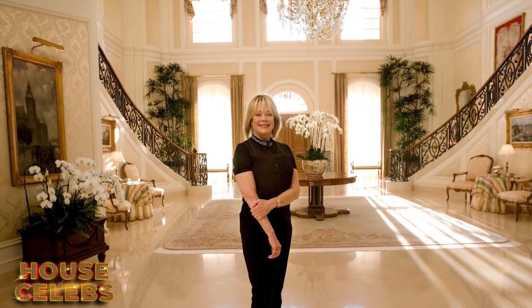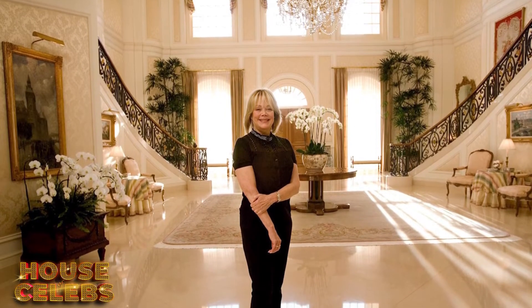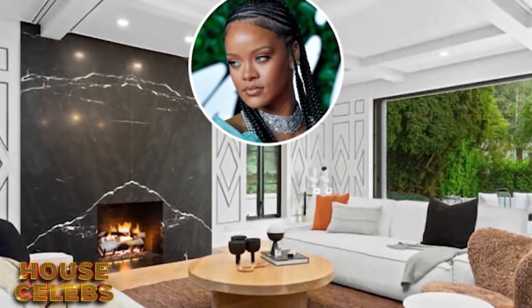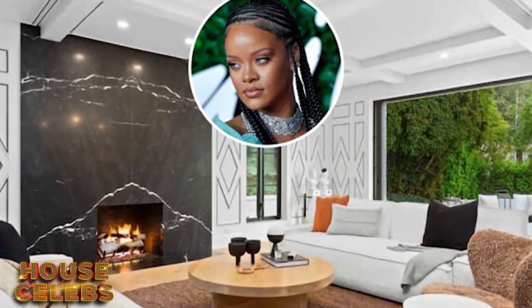Other famous neighbors at the Century include reality stars Terry and Heather Dubrow, as well as Denzel Washington, and even Candy Spelling, who owns the famous two-level penthouse just above Riri's. While Rihanna also owns two next-door mansions in Beverly Hills, she reportedly rents them out — but let's check those out next.